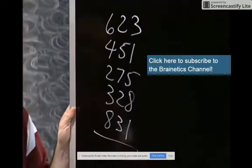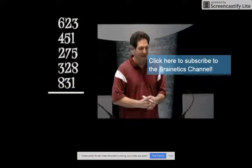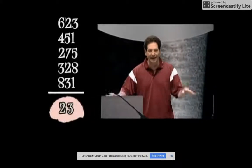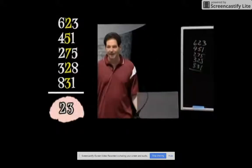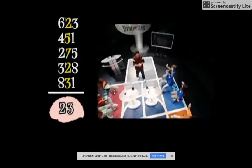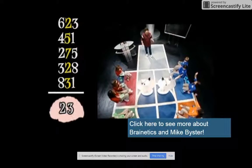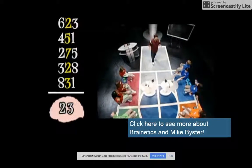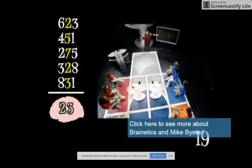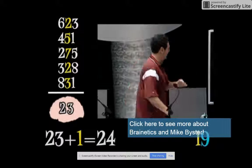Start at the left-hand column. The left-hand column adds up to 23 — so 23 is the number in your head, same as before. Now add the middle column: the answer is 19. So you have 23 in your head; add 19 by adding the tens first: 23 plus 1 is 24, then tack on the 9 — you have 249.